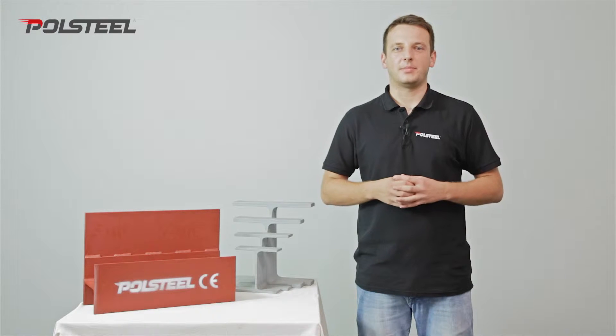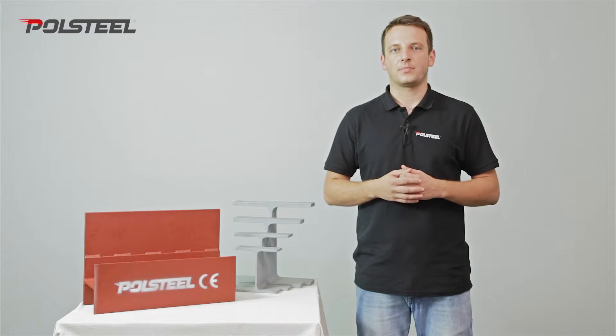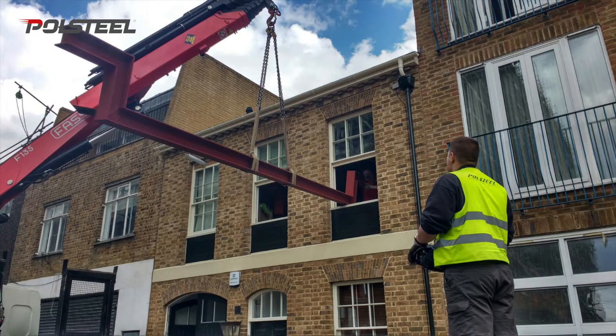Hi there! We understand that some of the beams can be heavy. That's why amongst our fleet we've got crane lorries. They can ease with the unloading and safely loading the steels onto your project. But in order for us to know exactly whether a crane delivery is right for you, you need to take into consideration a number of factors.